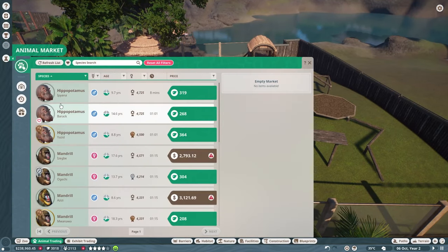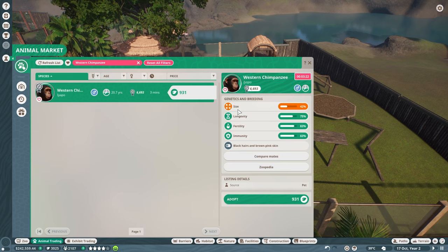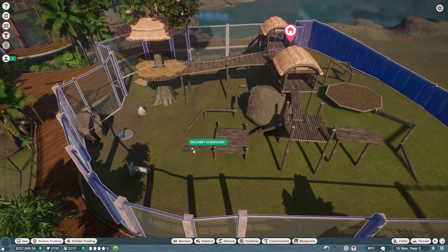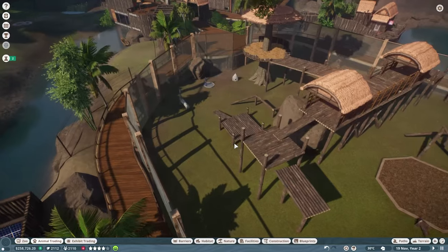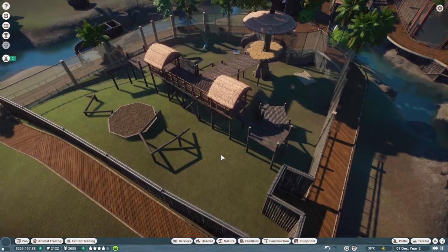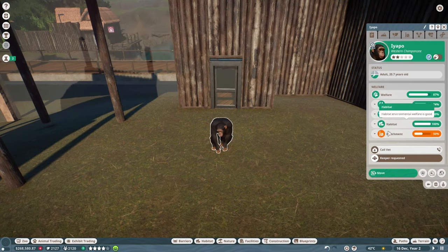The game has been paused all this time, so let's unpause and go into animal trading for western chimpanzees. There is one in animal trading — her longevity is 75, fertility 83, and immunity 83. She's silver in her appeal, so let's go ahead and adopt her for 931 conservation credits. We'll speed the game up and she'll be here very soon — and there she is!